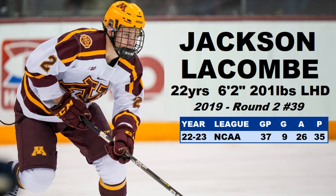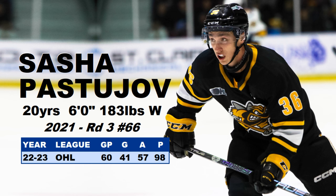Number eight is Sasha Pastujov. He's 20 years old, 6 feet, 183 pounds. He was drafted back in 2021 and ended his OHL season with 98 points in 60 games — fourth overall in the OHL for points. He's a pure goal scorer with 41 goals. He has some skating issues and possible possession problems that might be holding him back. Let's see how he does in the AHL with San Diego — if he can fix up some of that stuff and keep up the scoring, he might be a nice pickup for Anaheim.